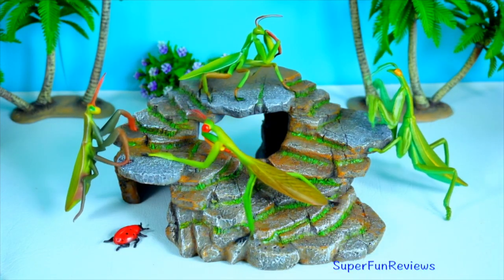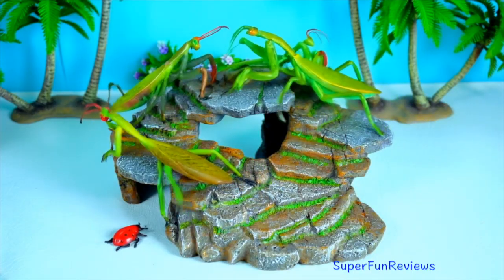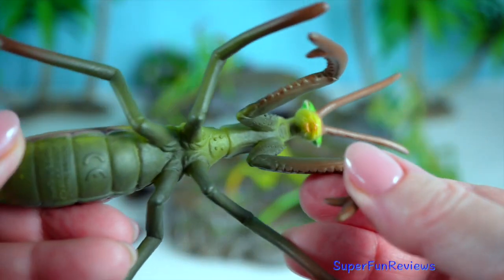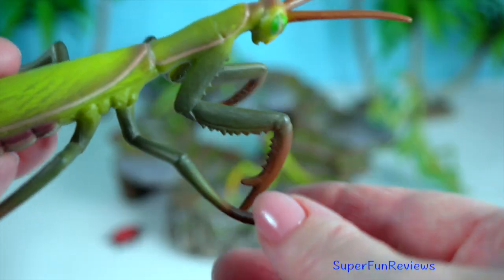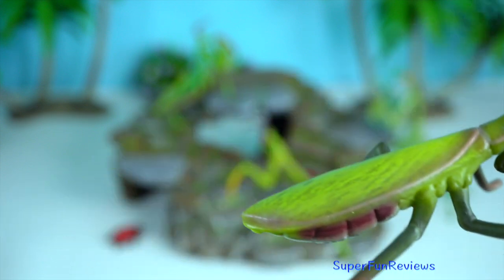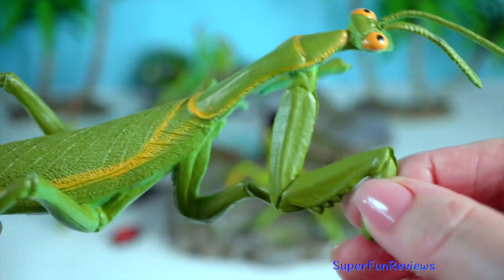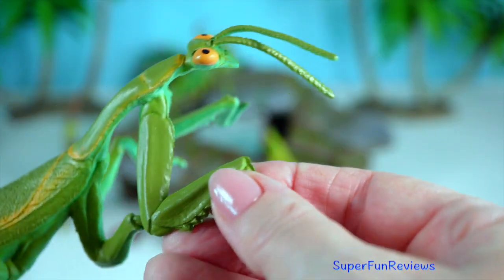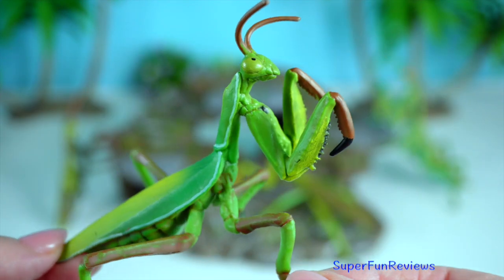Praying mantis is a stealthy predator and a master of disguise. With its front legs folded as if in prayer, it patiently waits for unsuspecting prey to come close before striking with lightning speed. These carnivorous insects have a flexible neck that allows them to rotate their heads 180 degrees, giving them a wide field of vision to spot potential meals. Their excellent eyesight and swift reflexes make them top predators in the insect world.